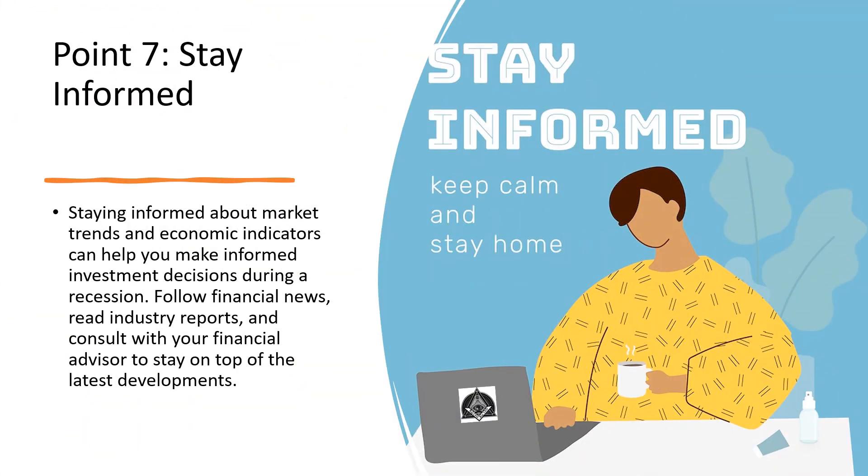Point number 7: Stay informed. Staying informed about market trends and economic indicators can help you make informed investment decisions during a recession. Follow financial news, read industry reports, and consult with your financial advisor to stay on top of the latest developments.